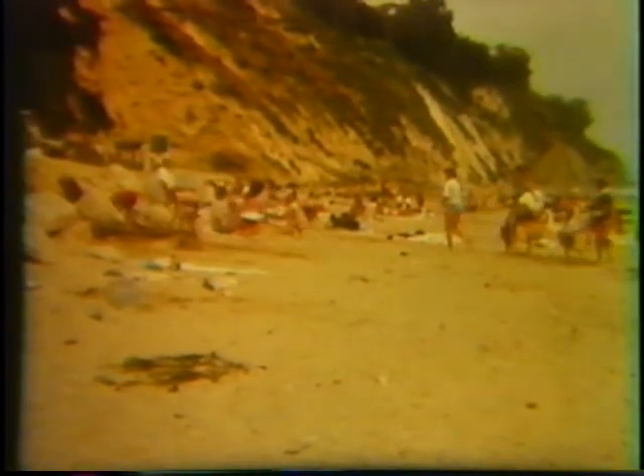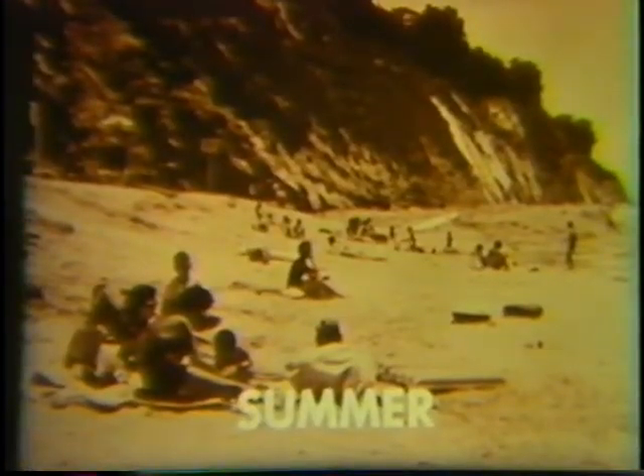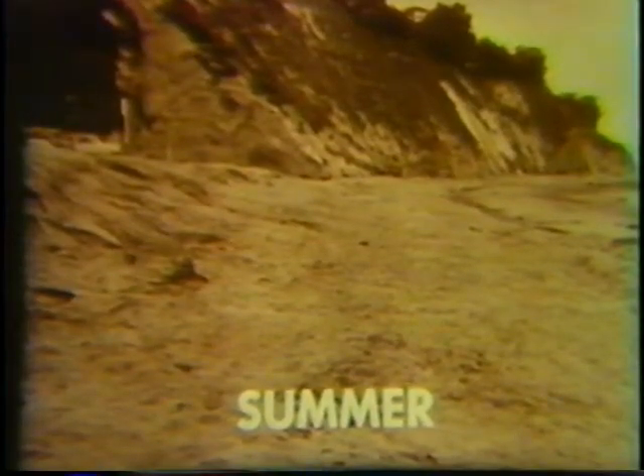What effects do these movements have on the beach over long periods of time? Still photographs of this beach have been taken from the same camera position over a period of years. The sand comes and goes according to the season. At the end of a summer, the beach is piled high. At the end of a winter, the sand is gone. The following summer, the sand returns. But why?